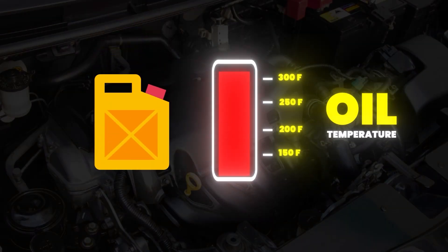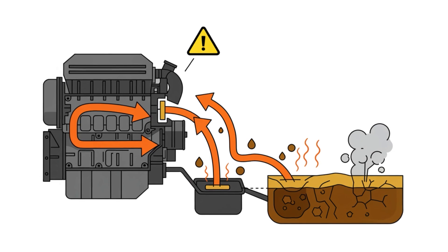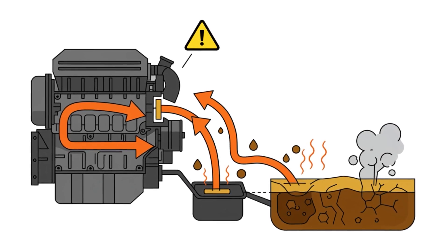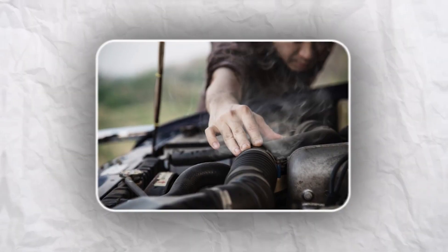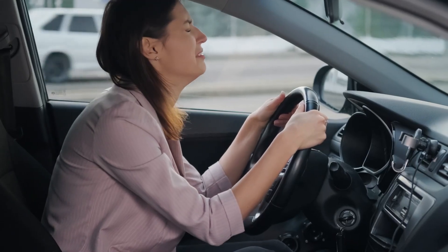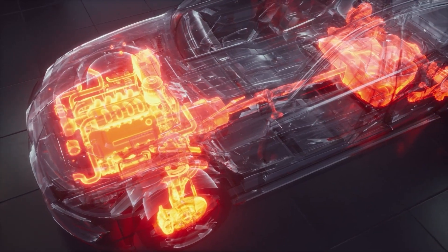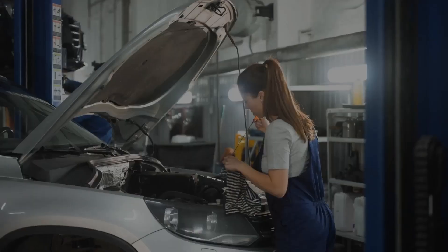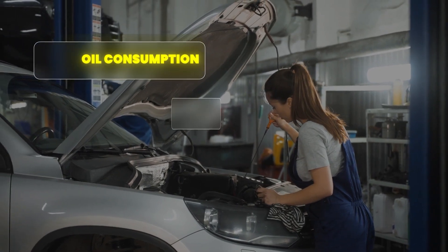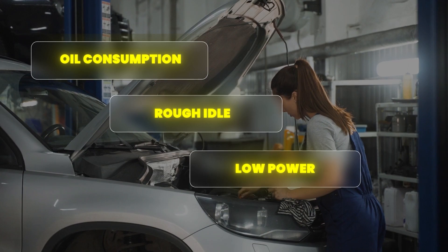Oil temperature matters too, especially if you push your car hard — try to keep it below 250°F, because high oil temperatures break down the oil and force shorter change intervals. If you're just dealing with rough idle or a small loss of power, focus on carbon cleaning and regular oil changes first. Most engines see big improvements from these basics, but if you're seeing oil consumption, rough idle, and low power all at once, it's time to address everything together.